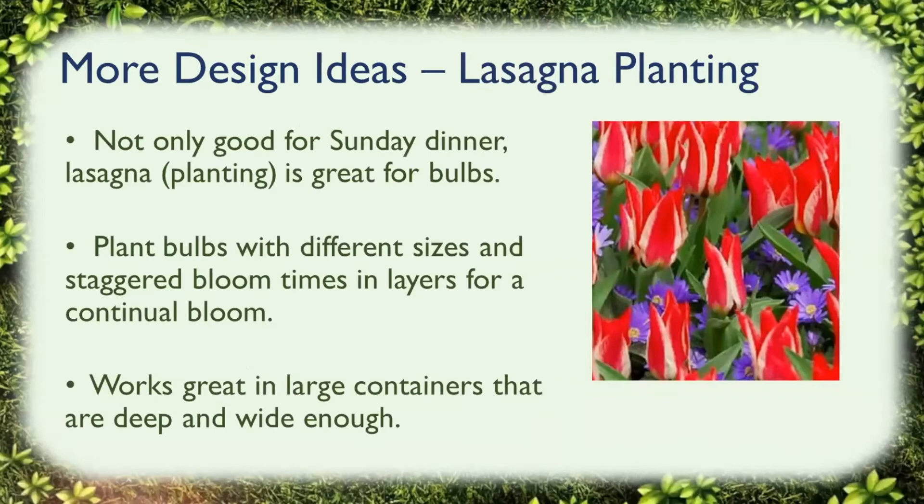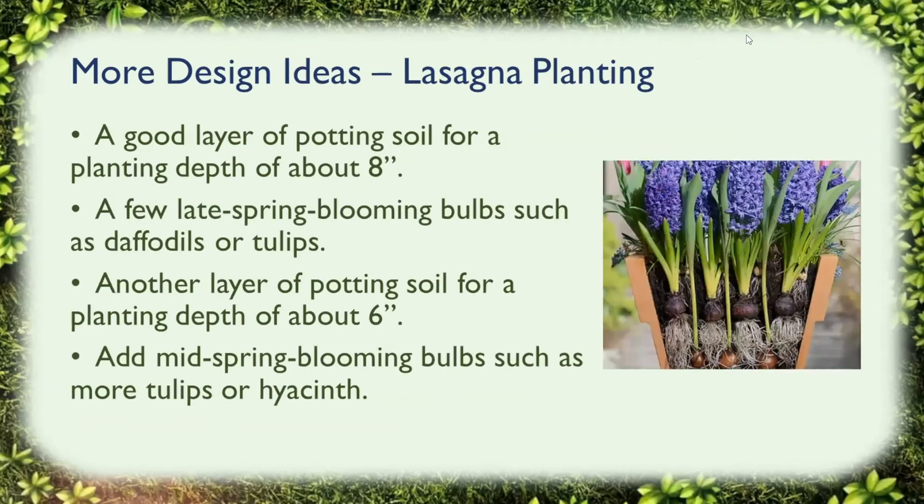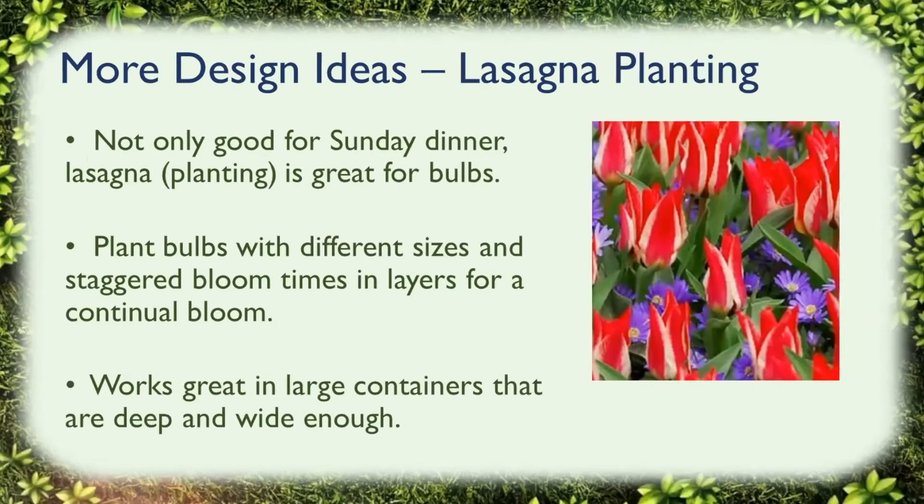Here's another design idea called lasagna planting. The design is not only good for Sunday dinner, but it's great for bulbs. For lasagna planting, the idea is to get a more variety of plants and bulbs of different colors and different sizes that will bloom at different times. You plant bulbs of different sizes, stagger the bloom times, and put them in layers. This kind of planting works great in large containers that are deep and wide enough to hold them.